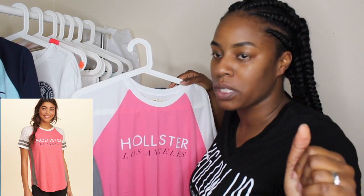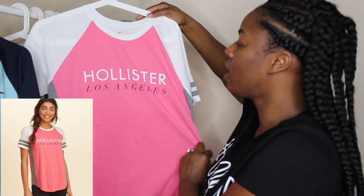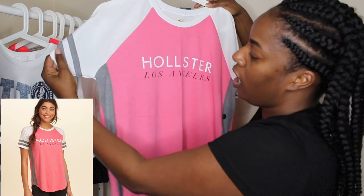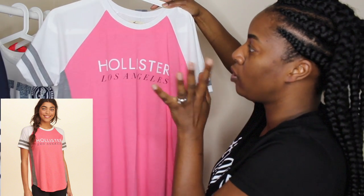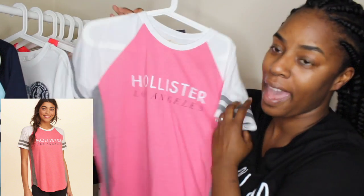Pink is my color — I actually used to have a pink car, I'm so obsessed with pink. This one says 'Hollister Los Angeles.' It has a white scoop neck with gray lines on the sides — the sides don't have text like the other one, so it's a little different. But I love the navy blue, white, and gray color combination. It has the color block on the back too — love, love, love this.